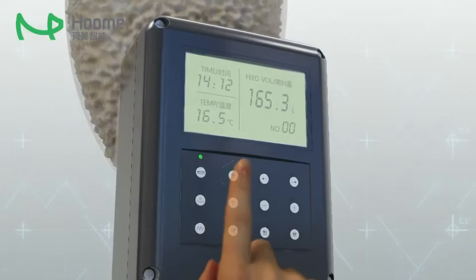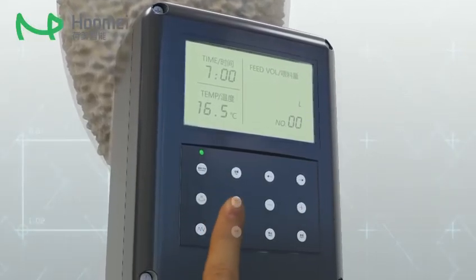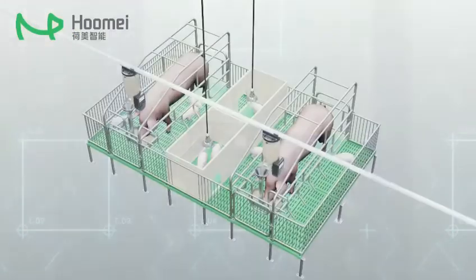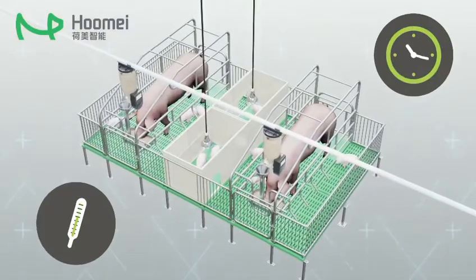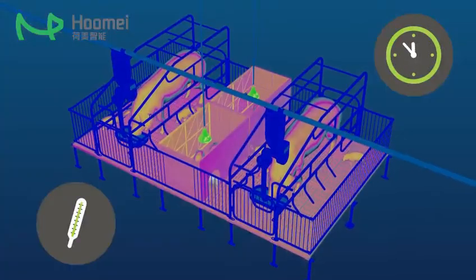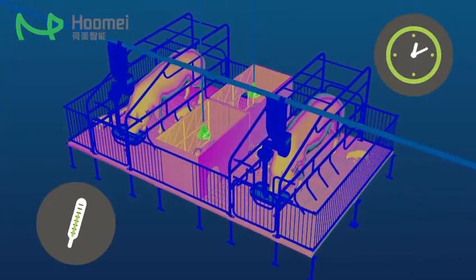The temperature sensing control system will operate when the heating button is pressed under the automatic mode. When the ambient temperature is lower than the set temperature, the heating lamp and heating plate will be automatically turned on.